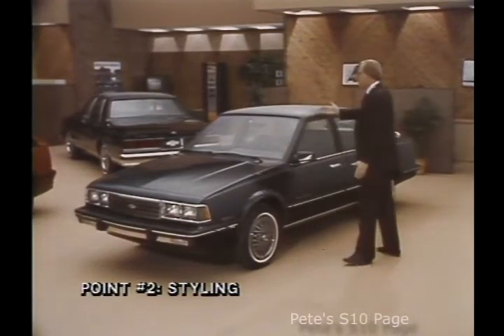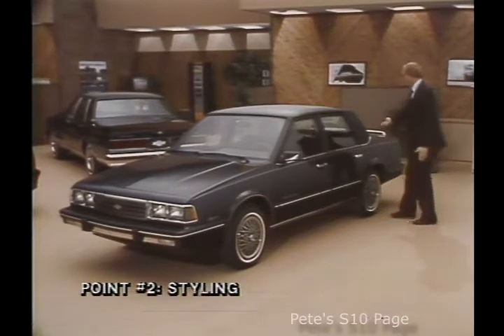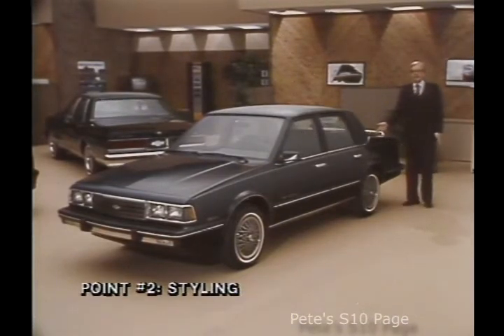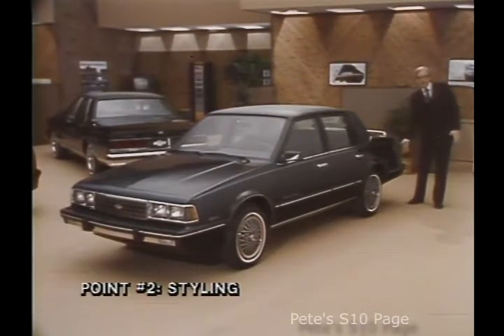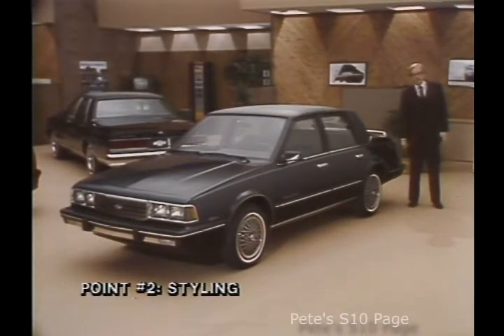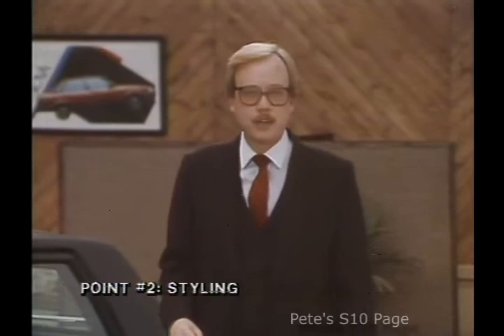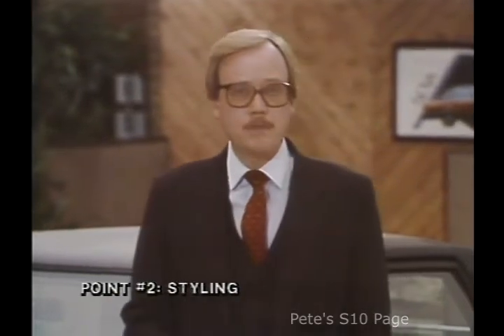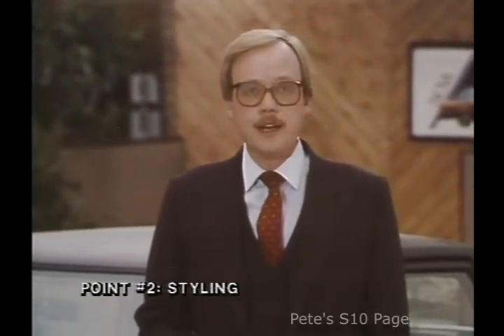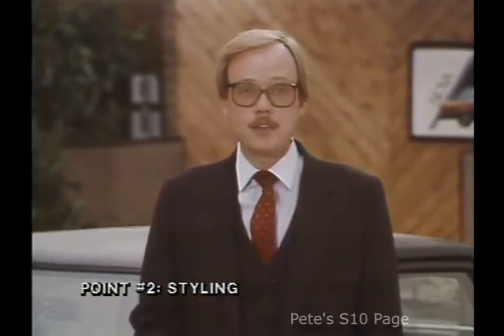If you want to personalize your new Celebrity even further, you can choose options such as a full padded Celebrity Classic vinyl roof or a new optional deck lid luggage carrier. Even at the rear, Celebrity has new up-to-the-minute styling, including wider tail lamp lenses that wrap around like the ones in front for added visibility during nighttime driving. Styling is an important part of the 1986 Celebrity story, and the 1986 Celebrity is one of the most attractive ways for your customers to live today's Chevy.